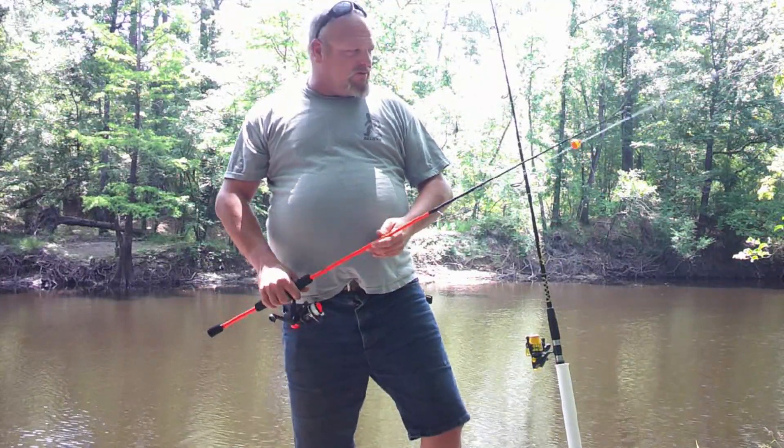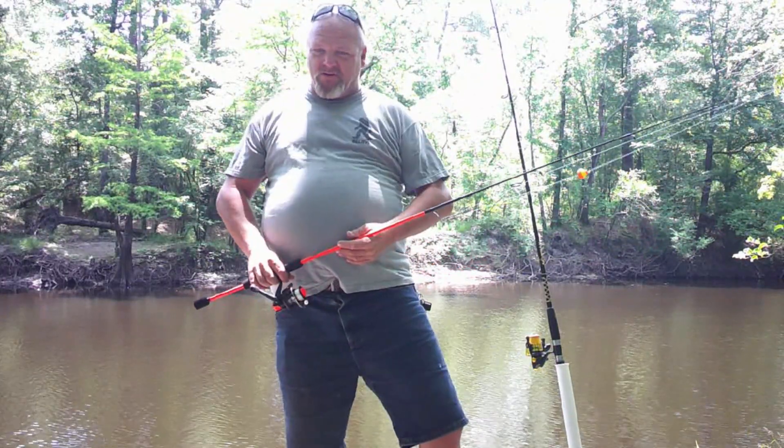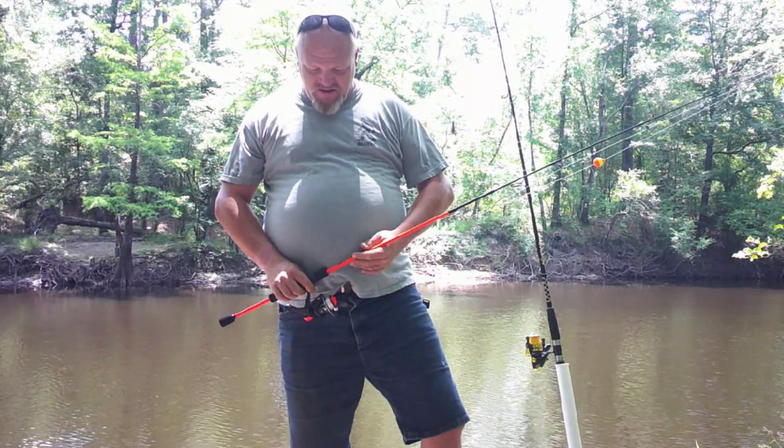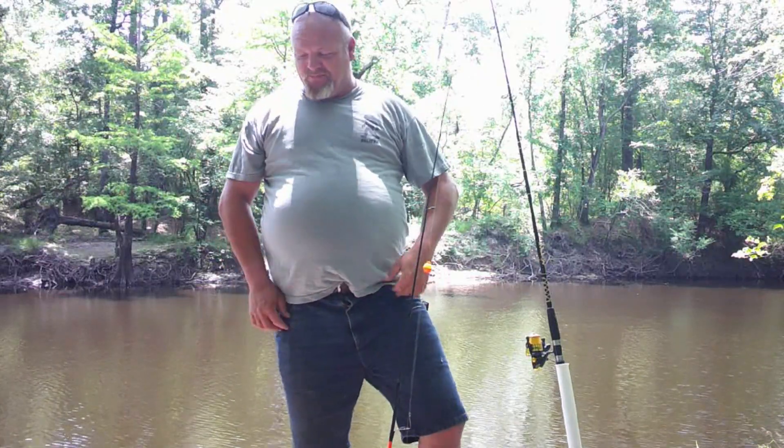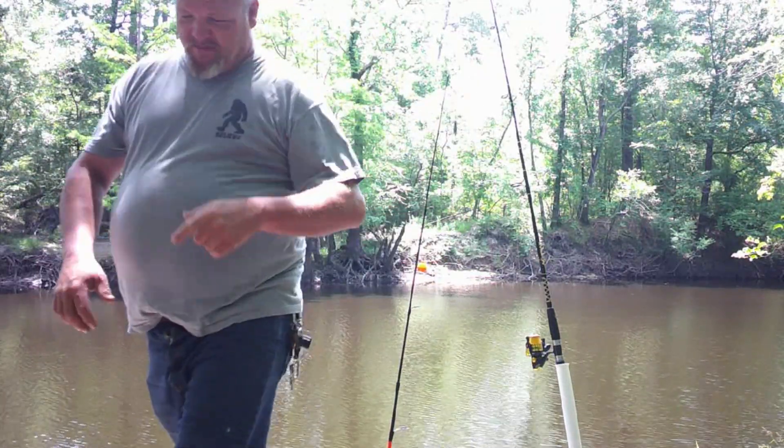This rod is very light — very light tackle. This is a little bit heavier steel leader and we're going to see if we can get rigged up here real quick and pull us some big catfish out of here. Let me grab some bait real quick and I'll be right back with you.